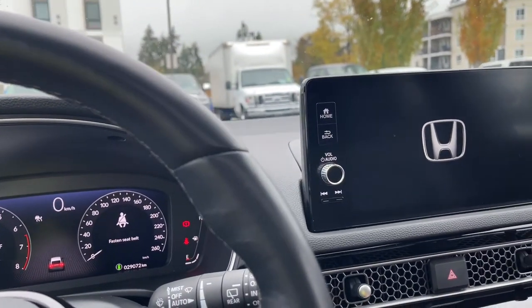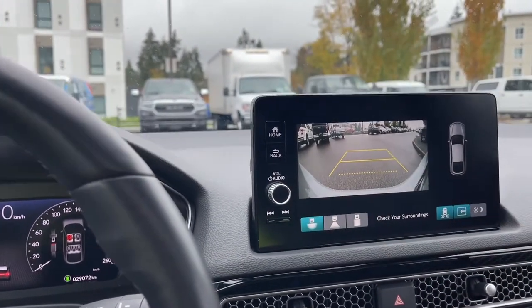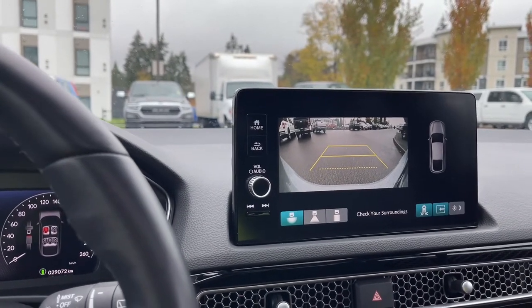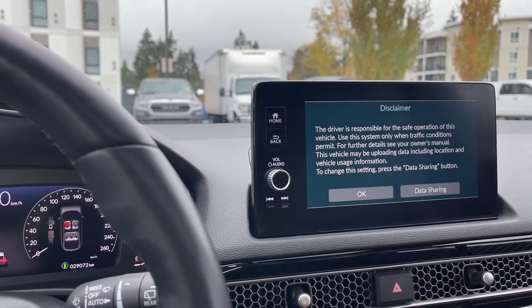I'm going to put us back into reverse and you're going to see where we are in space. You've got the lines as well as the yellow dotted lines and solid lines to show you just how close you are to other objects or vehicles when going in reverse. I'm going to put us back into neutral position here with my foot on the brake.